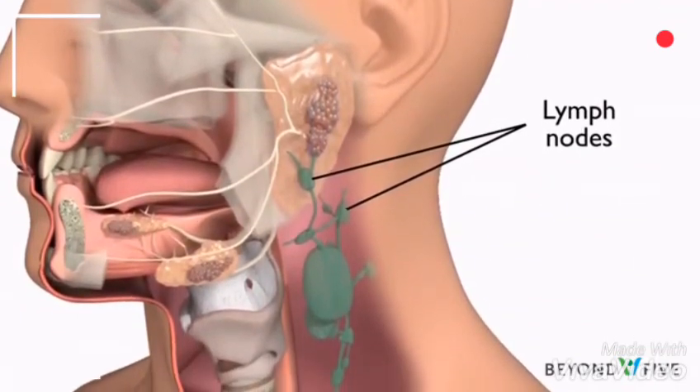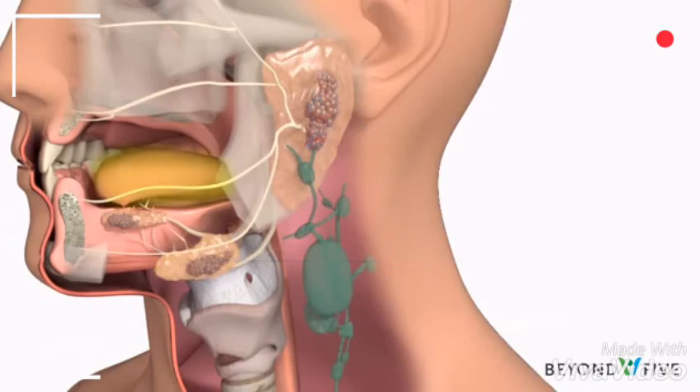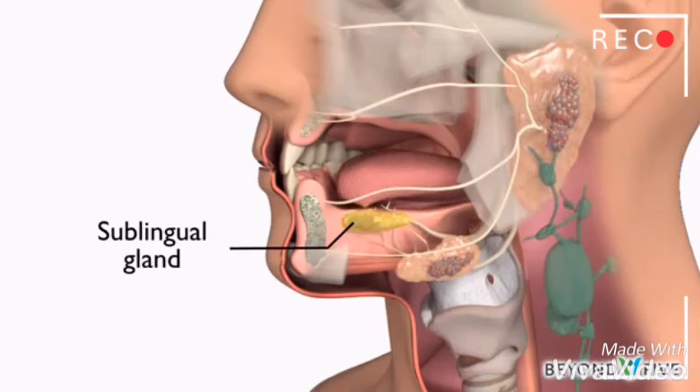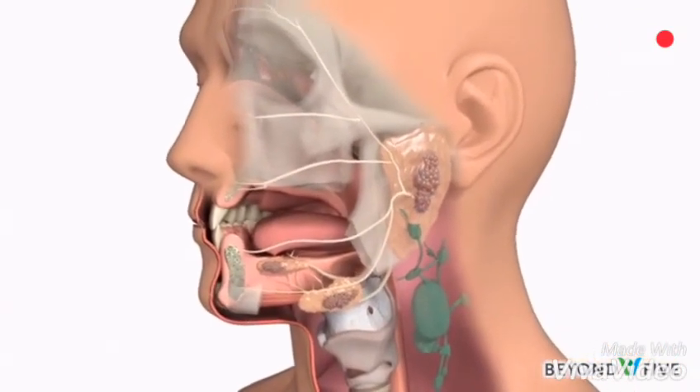Three important nerves are found next to the submandibular glands. They give movement, feeling, and taste to the tongue and sensation to the lower lip. Submandibular glands are the smallest of the major salivary glands and rarely develop tumors, but when they do, they are often cancerous.